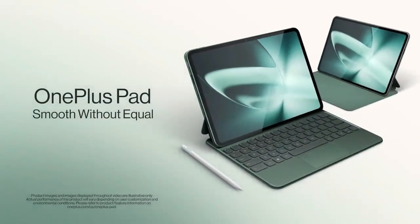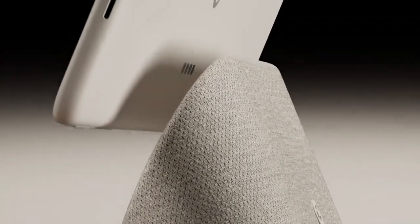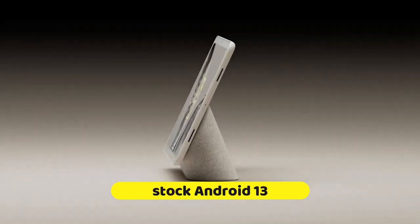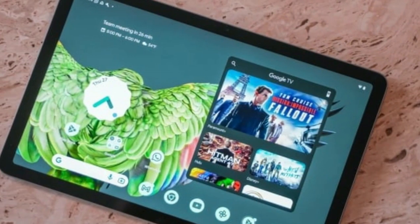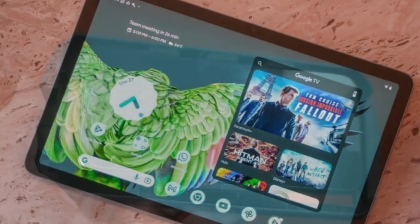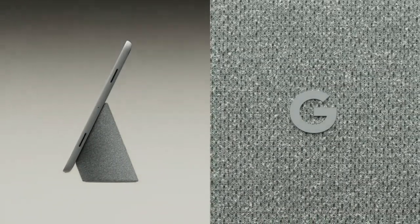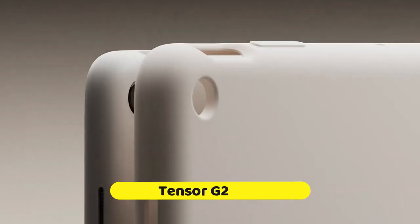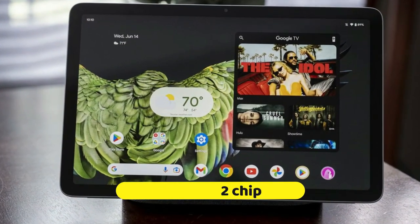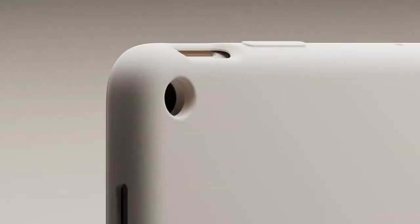Claiming the bronze on our list at number three, we have the Google Pixel Tablet — a device that truly embodies the essence of Android in its purest form. Running on stock Android 13, it cuts through the clutter with minimal bloatware, offering a clean, smooth experience that'll feel like home to Android loyalists. Under the hood, the Google Pixel Tablet is powered by Google's own Tensor G2 chip — a testament to Google's prowess in AI and machine learning, ensuring that your tablet is not only fast, but also smart.